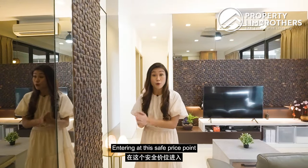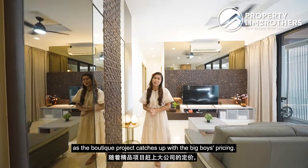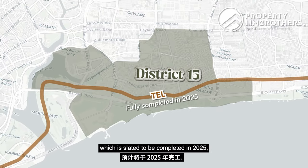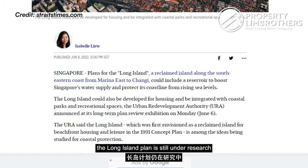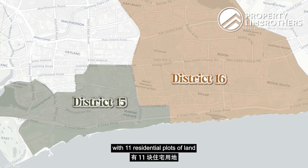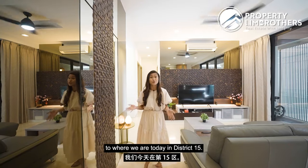Entering at this safe price point gives the next homeowner a good buffer for potential future appreciation as boutique projects catch up to larger developments. District 15 is also undergoing transformation — the Thomson-East Coast Line is slated for completion in 2025, the Long Island plan is under research and discussion, and the adjacent District 16 Bayshore transformation will introduce 11 residential land plots. The scale of this transformation is expected to create a spillover effect benefiting District 15.